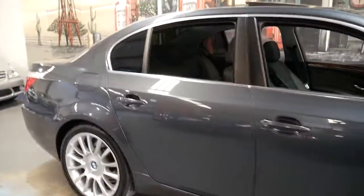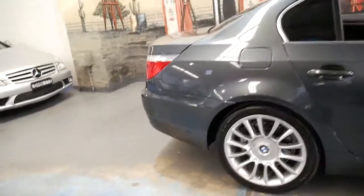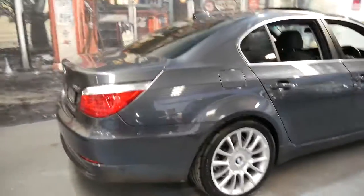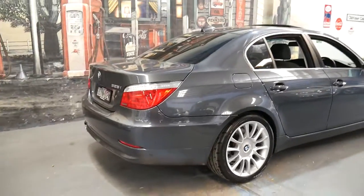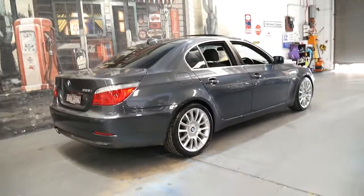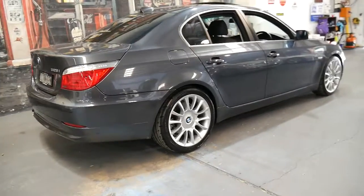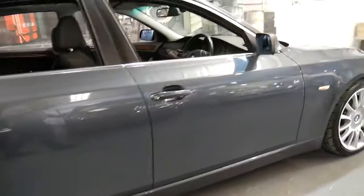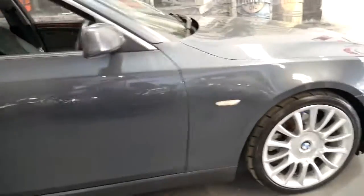Everyone seemed to follow, from Mercedes to Audi. The S-Class which was released in about 2006 basically got this type of boot, whereas BMW brought it out in around 2002.